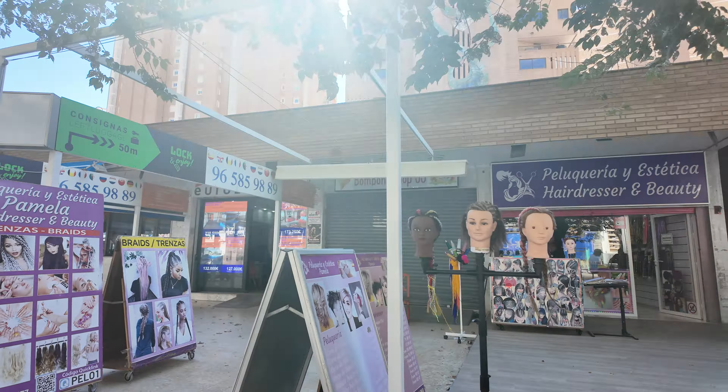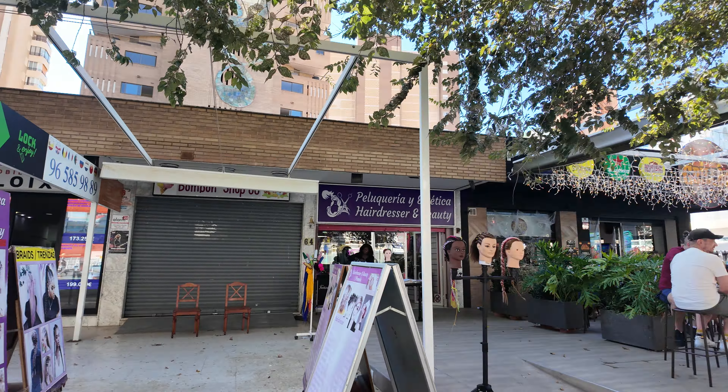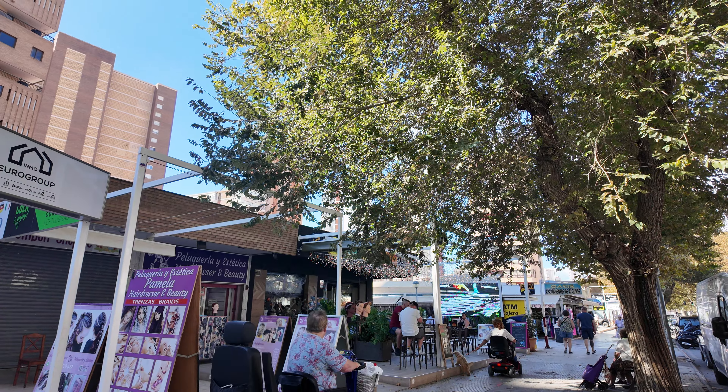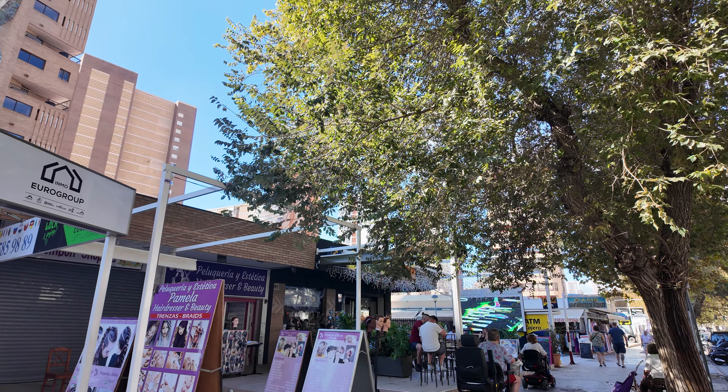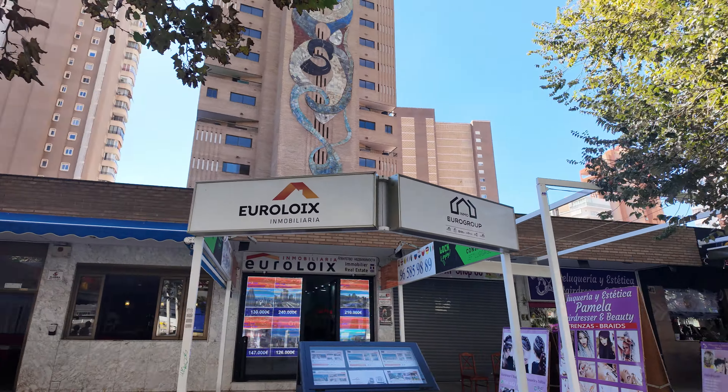There's a hair braiding place there as well. I will just give some advice on the hair braiding places — be careful. Some don't use the proper technique. Someone I know had their hair braided a couple of years back and it all fell out — it wasn't done to a good standard.